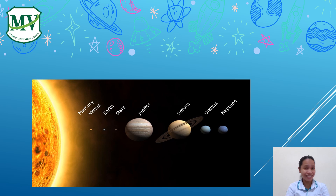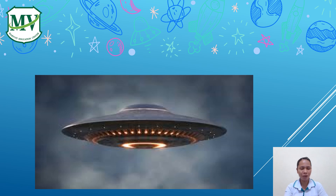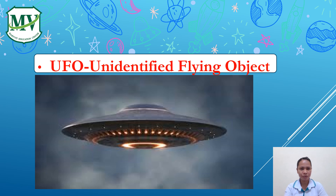Can you guess what this is? Yes, it's a planet. Can you guess what this is? Yes, it's a rocket. How about this? Yes, it's a UFO. UFO stands for Unidentified Flying Object.